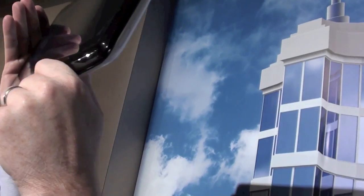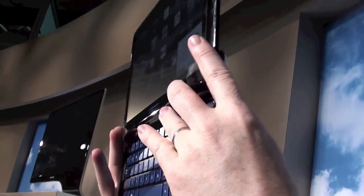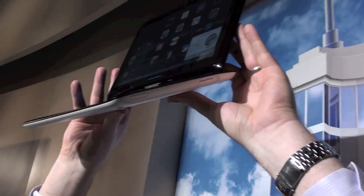Is it very responsive? Yes. How's the battery life on this? We're expecting to get four to four and a half hours out of it when it's in full production form.